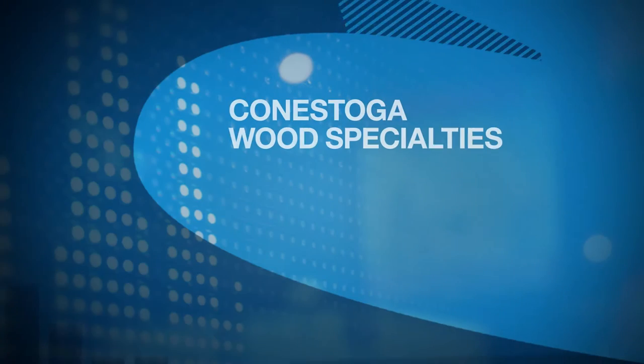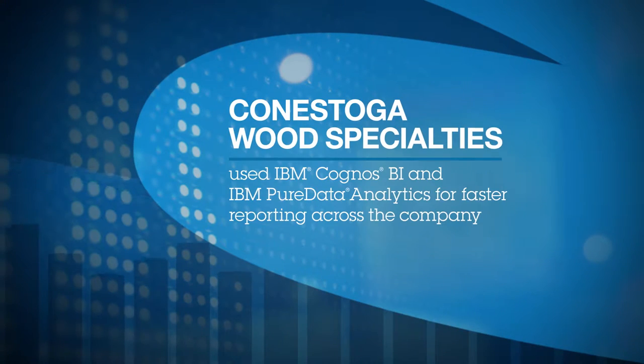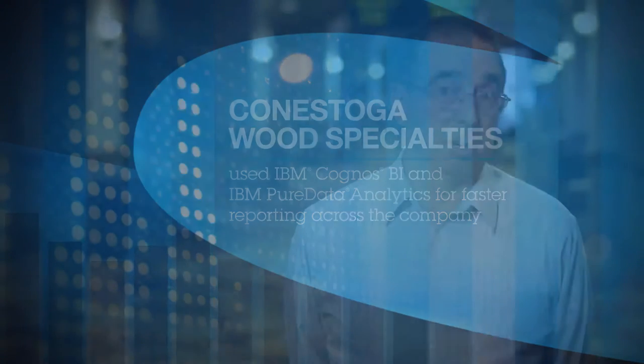Of course, around 2008 there was a major economic downturn. Our industry is definitely tied to home building and construction, and we had to look closely at our inventory. IBM Analytics has really given us visibility into the activity throughout our business.